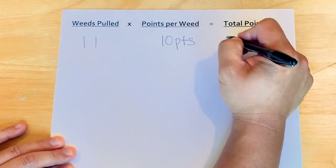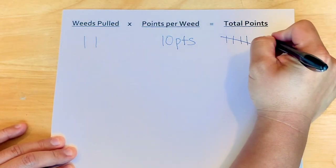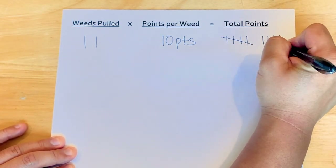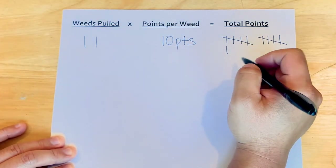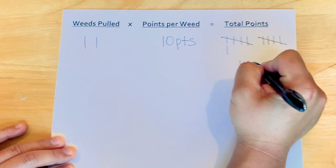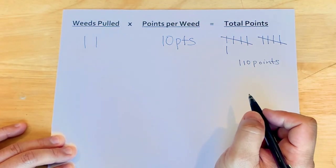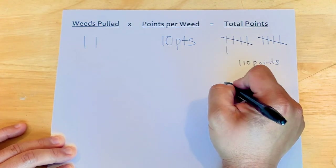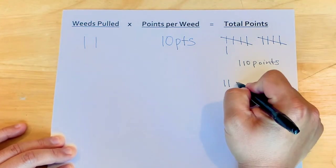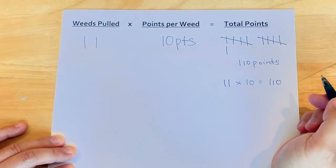So you would count out 10, 20, 30, 40, 50, 60, 70, 80, 90, 100, 110 points total. And then if your child is older — third, fourth, fifth grade — and they know their multiplication facts, they can multiply the 11 weeds by the 10 points for 110 total as well.